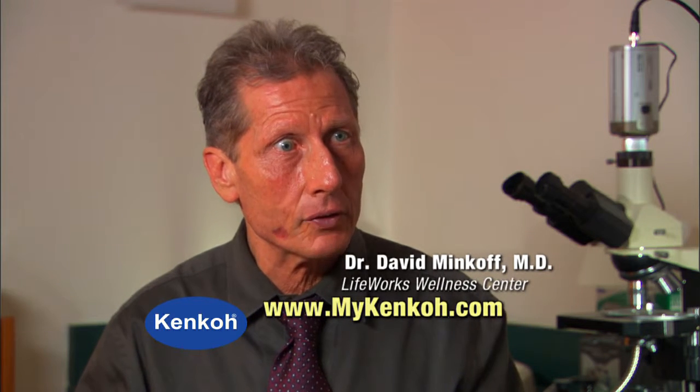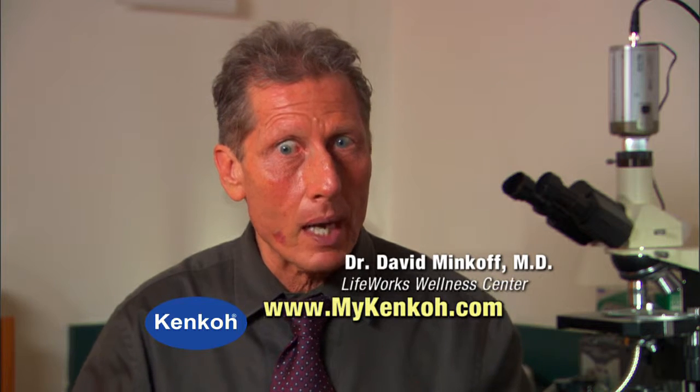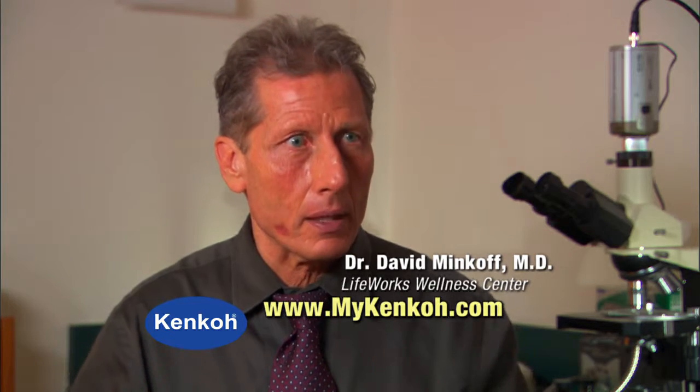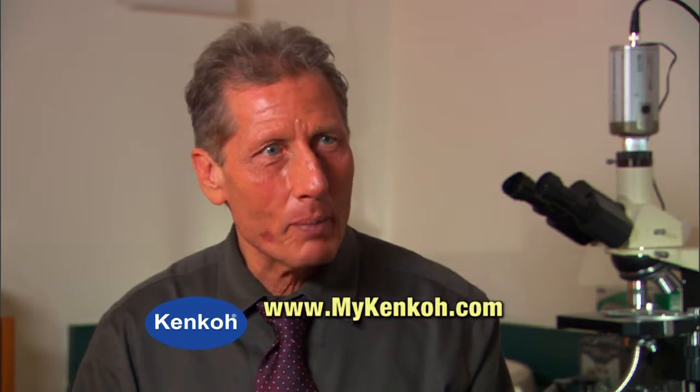And then on the third level, we work on a kind of an energy level — it's like a nervous system level. The Kenkos work on that level too, because those nerves, when they're stimulated, they wake up and they work better and they flow. When they're not, they get stagnant and that doesn't work as well. So here at LifeWorks Wellness Center, the Kenko sandals help our patients.